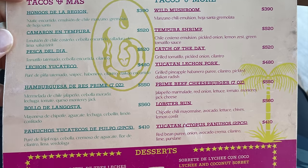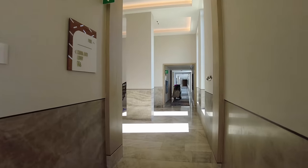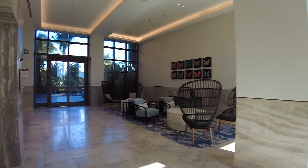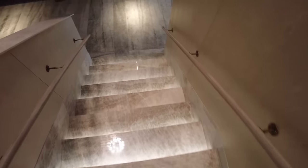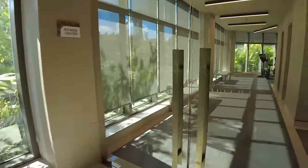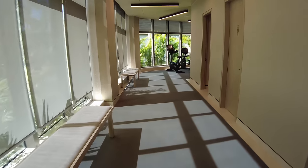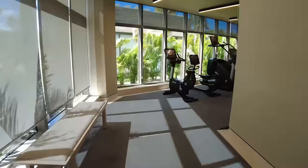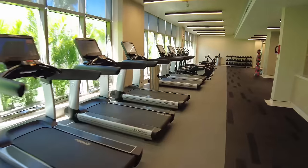Coming around here, we're going downstairs into the spa and gym area. I took a tour through the spa earlier off camera, but they're pretty private in there and don't want filming — really nice though. Coming into the fitness center, everything is brand new. We've been in the fitness center almost every single day and gotten some good workouts in — lots of options of bikes, stair steppers, ellipticals, and treadmills. There's complimentary water and towels.